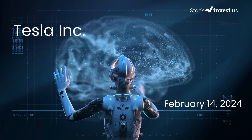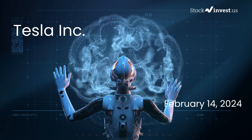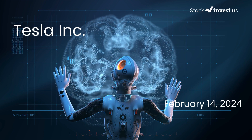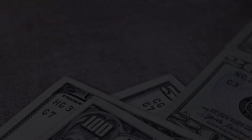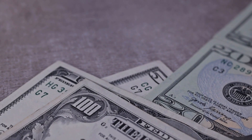Is it the right time to buy or sell Tesla stock? In this video we'll be taking a deep dive into Tesla. Our initial report was published on our website on Tuesday, February 13th, 2024, and now we're here to provide you with an even more detailed analysis.